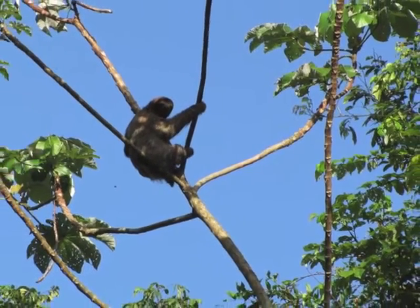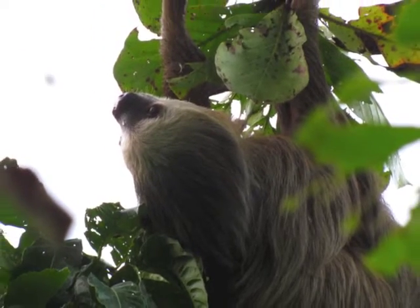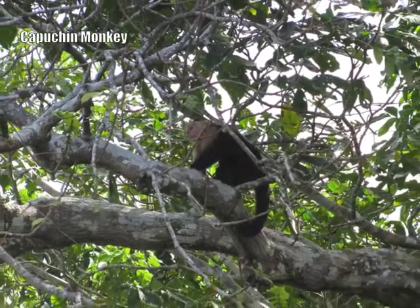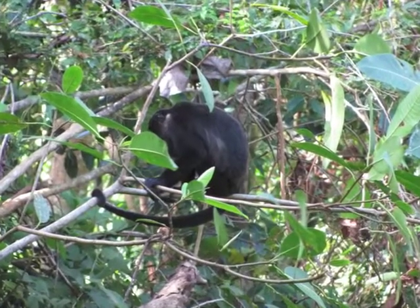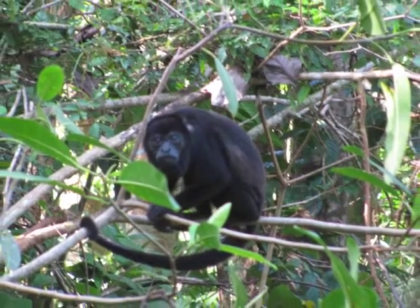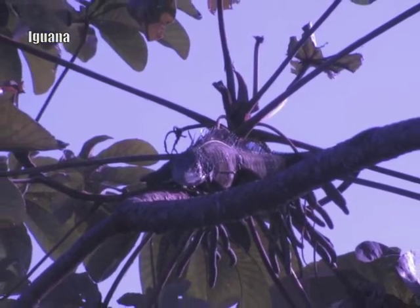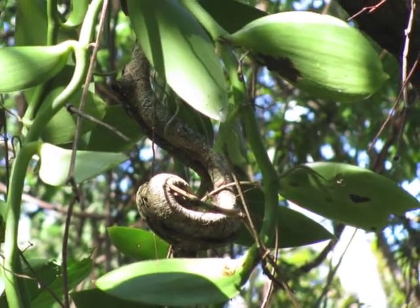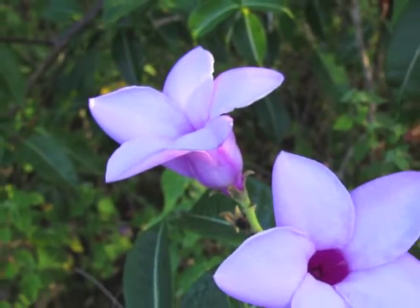Although smaller than the state of South Carolina, Panama has more natural diversity than most countries. There are over 1,500 different types of animals. The jungle canopy is home to sloths, capuchins, and howler monkeys. The beauty of the flora is amazing — Panama is home to more than 10,000 varieties of plants.